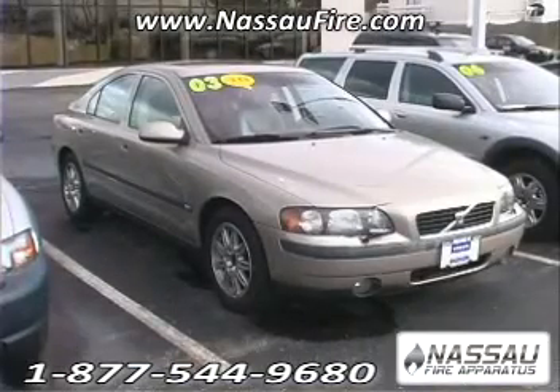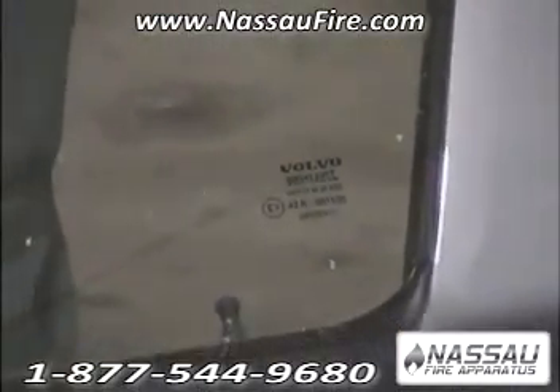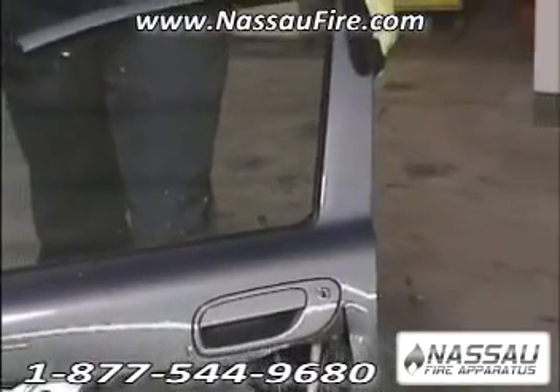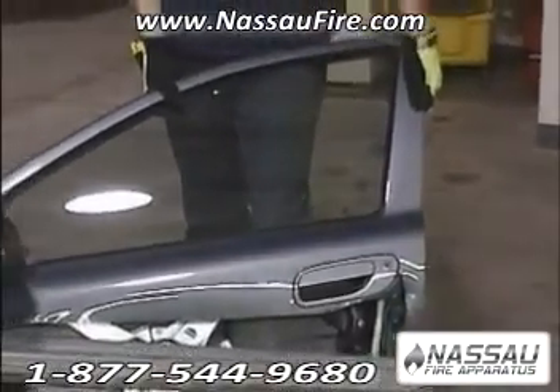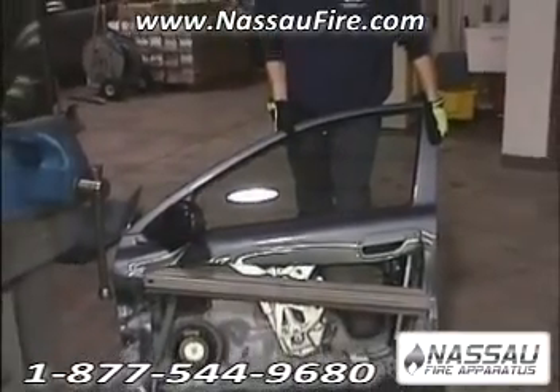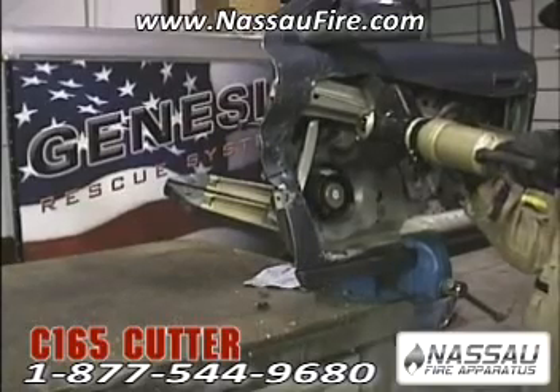Volvo has been a leader in vehicle safety. Their vehicle construction utilizes more of these exotic metals than any other automobile manufacturer. Volvo provides the most information about these materials and their placement in their line of vehicles. Here, we will cut the boron steel side impact beam from a Volvo S60.